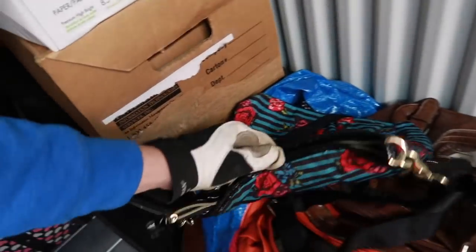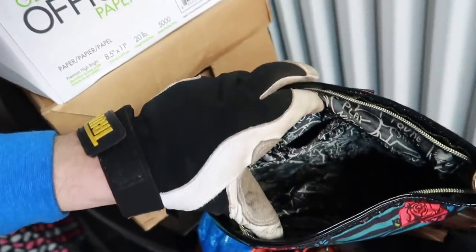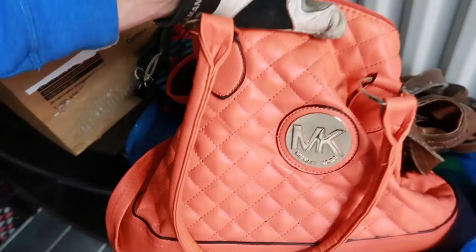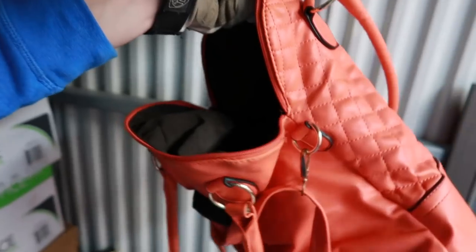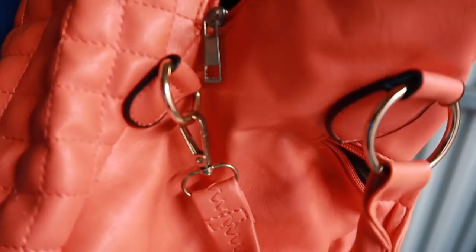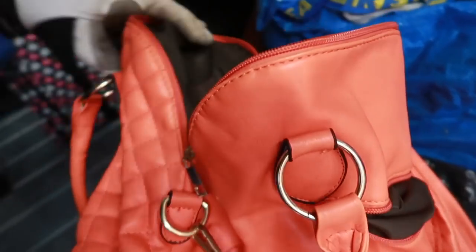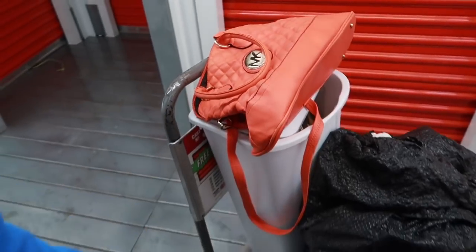Purses on purses. I'm going to have to go through every one to make sure there's nothing inside, and also make sure the purses aren't worth some money. Some of this stuff should go on eBay. There you go — Michael Kors! Now is this real? I don't know. Generally you can tell by the tags. It could be real. If it's real, I'm not going to say a price because I might be off by 50 bucks or 100 bucks.